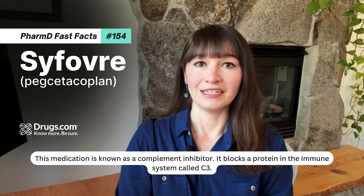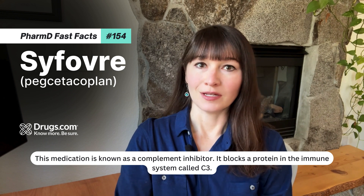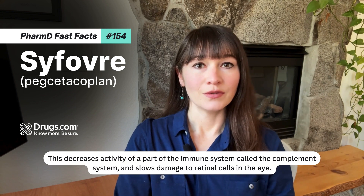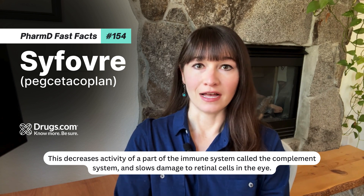This medication is known as a complement inhibitor. It blocks a protein in the immune system called C3. This decreases activity of a part of the immune system called the complement system and slows damage to retinal cells in the eye.